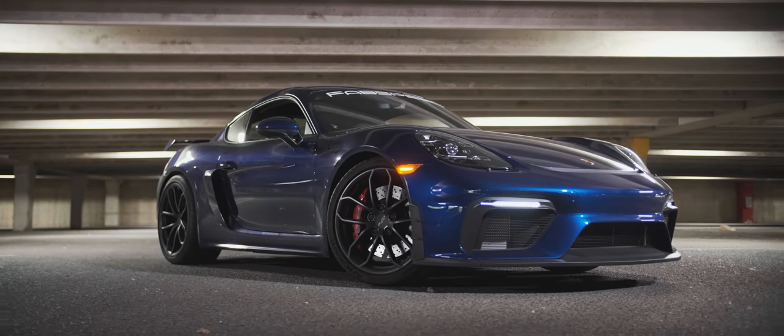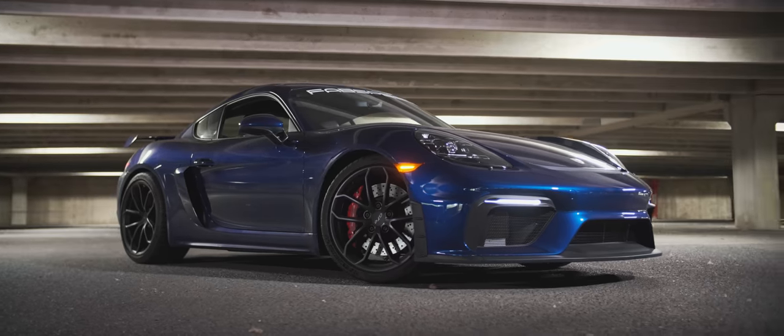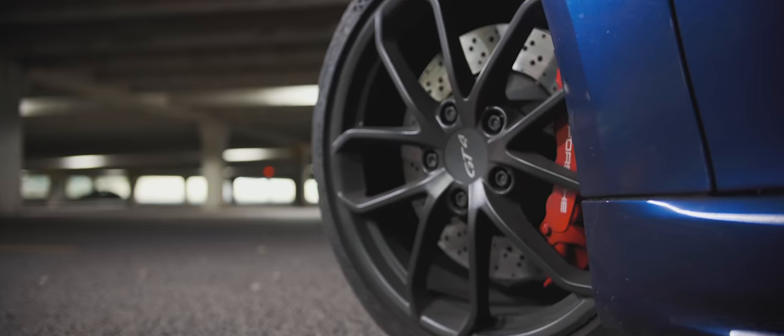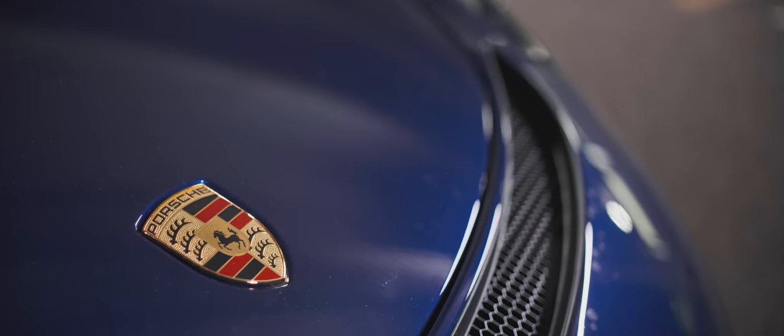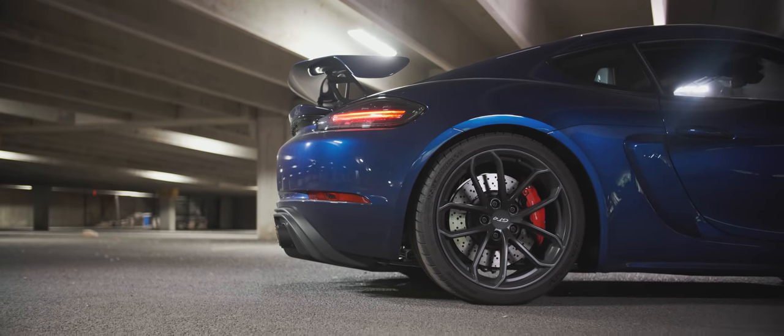It's the purest form of the Cayman, and in my opinion, perhaps the most sensible Porsche available right now. Not only because it costs about half of a GT3 RS, or that it's the newest and shiniest thing out right now, but because it's a car that seamlessly blends the line between track and street.